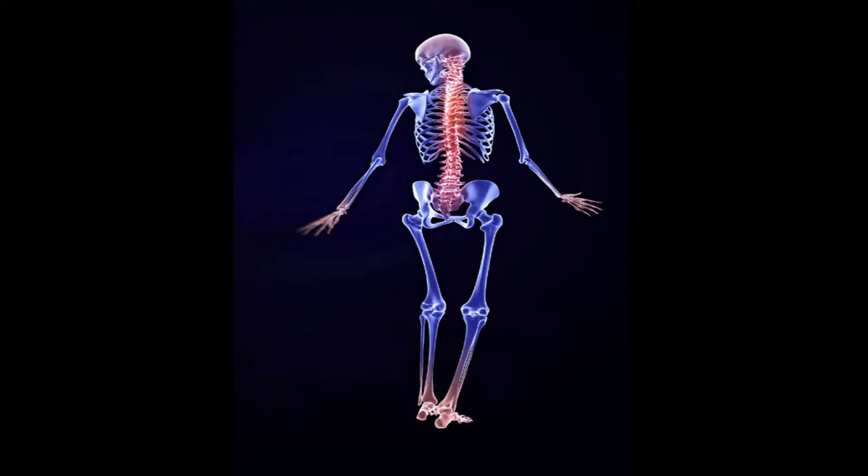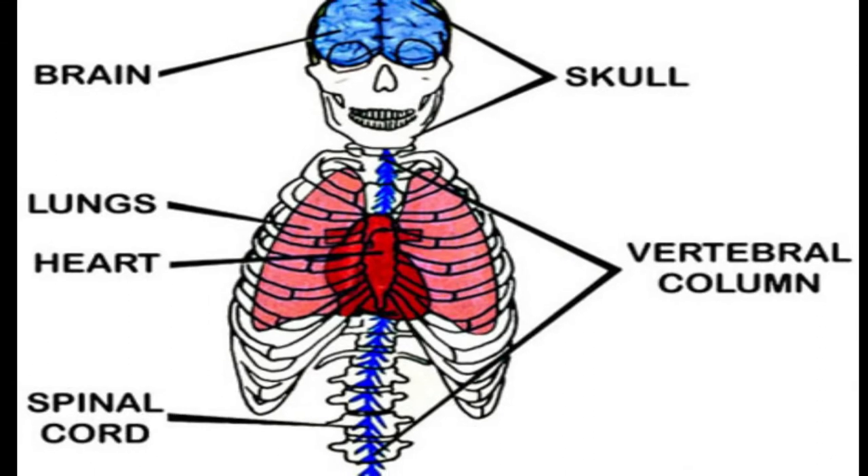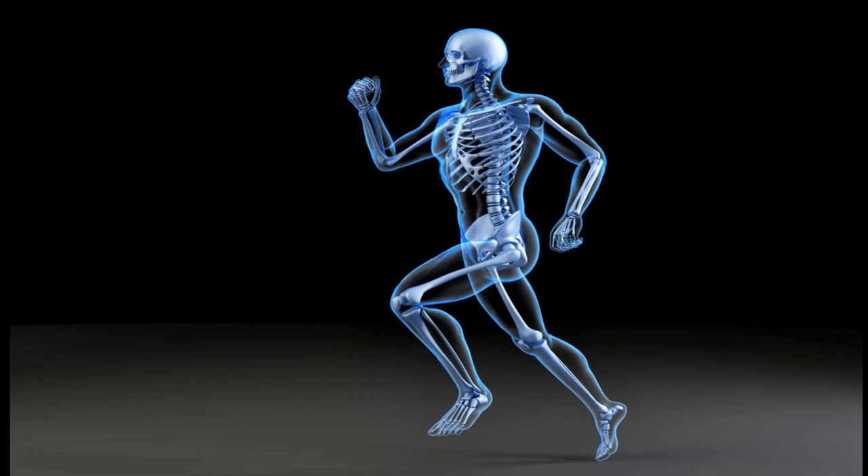The skeleton is made up of bones which provides support and shape to the body. They protect soft internal organs such as the brain and the heart from injury. Together with muscles, strong bones enable us to move freely.